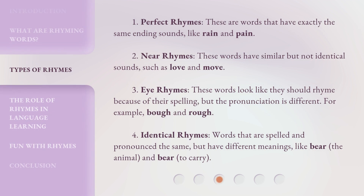1. Perfect Rhymes: These are words that have exactly the same ending sounds, like rain and pain. 2. Near Rhymes: These words have similar but not identical sounds, such as love and move. 3. Eye-Rhymes: These words look like they should rhyme because of their spelling, but the pronunciation is different — for example, bow and rough.